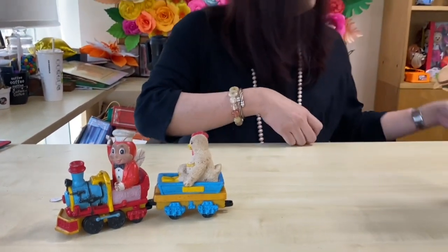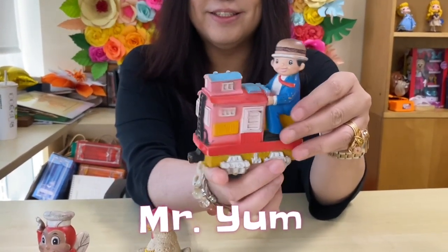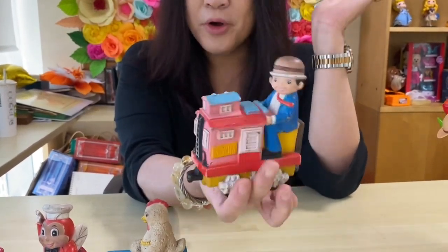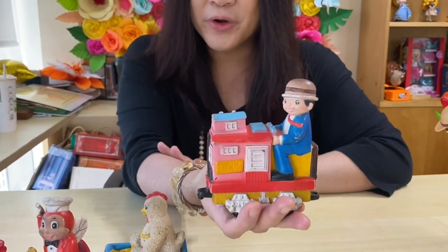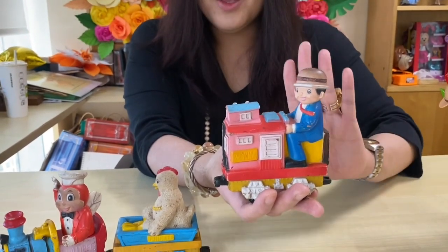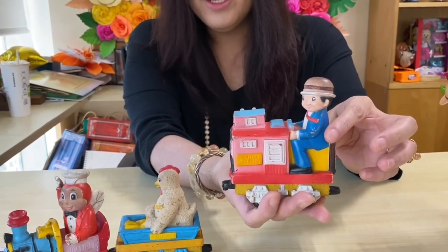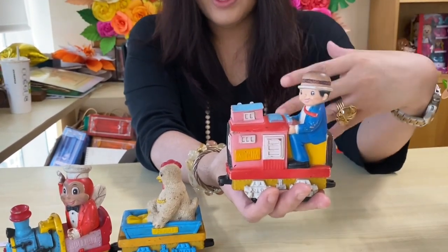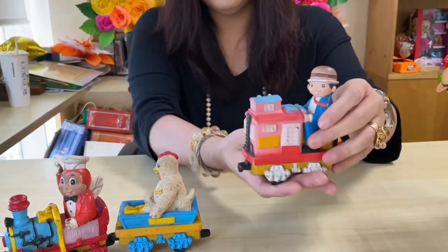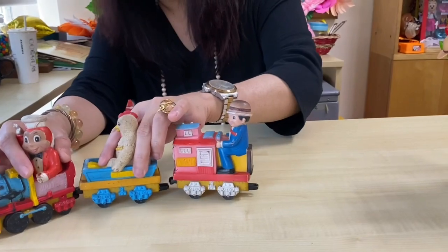The next one is Mr. Yum. Of course, Mr. Yum represents the hamburger or cheeseburger, and he's still part of the current roster of mascots — just with a different, more modern costume. Before, he was a typical guy in a blue tuxedo with a burger for a hat. He has a hook too, so you connect him just like that.